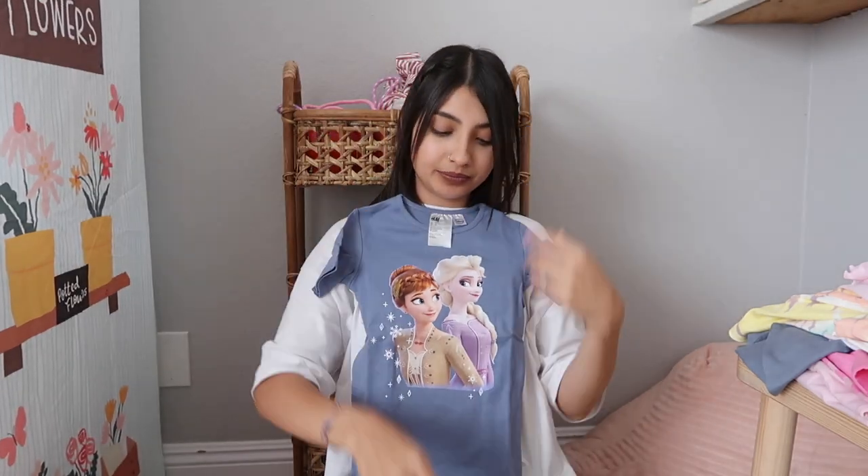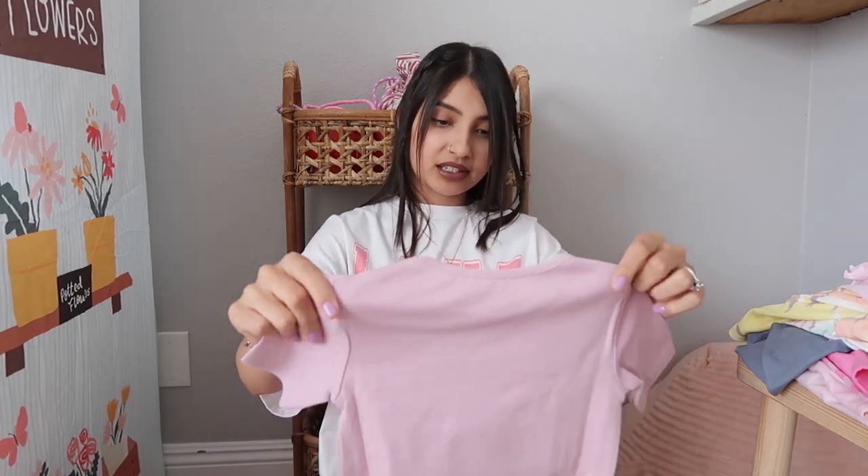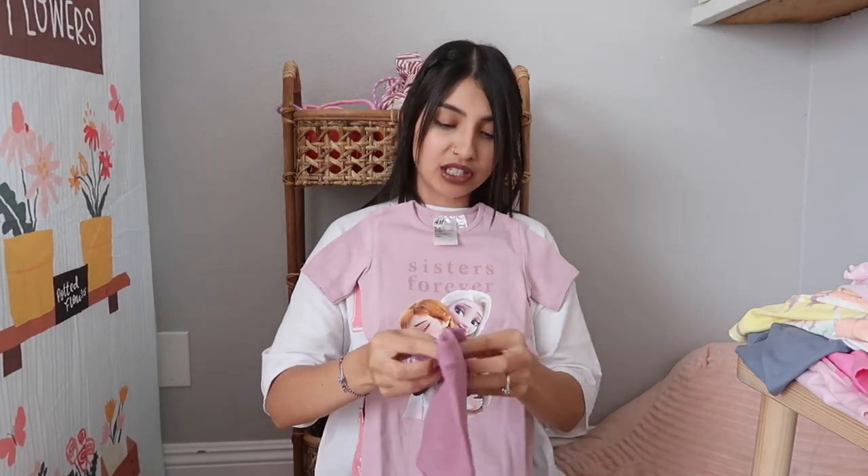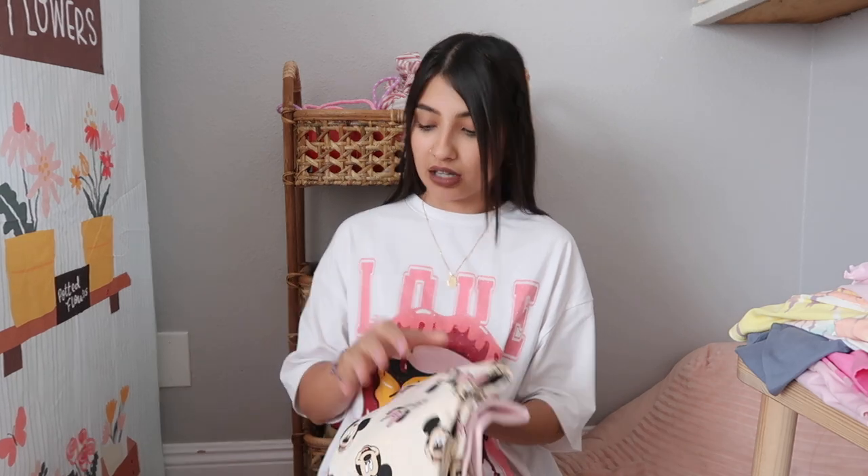This next one is for Layla — a two-pack Frozen set. It has Anna and Elsa with little biker shorts that have snowflakes, and then one that says 'Sisters Forever' with Anna and Elsa hugging, plus plain biker shorts. If you get pajamas from H&M, I'd recommend sizing up because they run a little snug — that's kind of how they're intended to be worn, but I like them a little loose so my kids get more wear out of them.